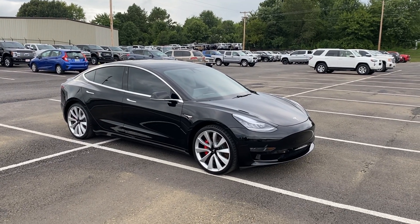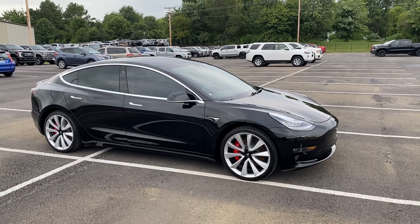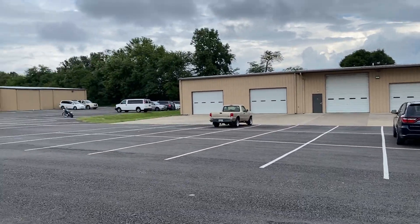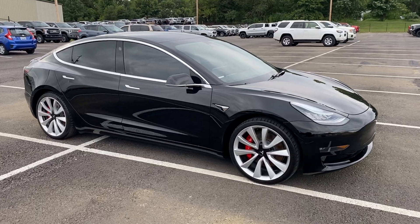Hey Nolan, Bailey at Perkins Motorplex. I can get you a video here of the Model 3 2019. It is the Performance. I'm standing here in front of a couple of our service and reconditioning facilities where the car has been serviced and inspected.